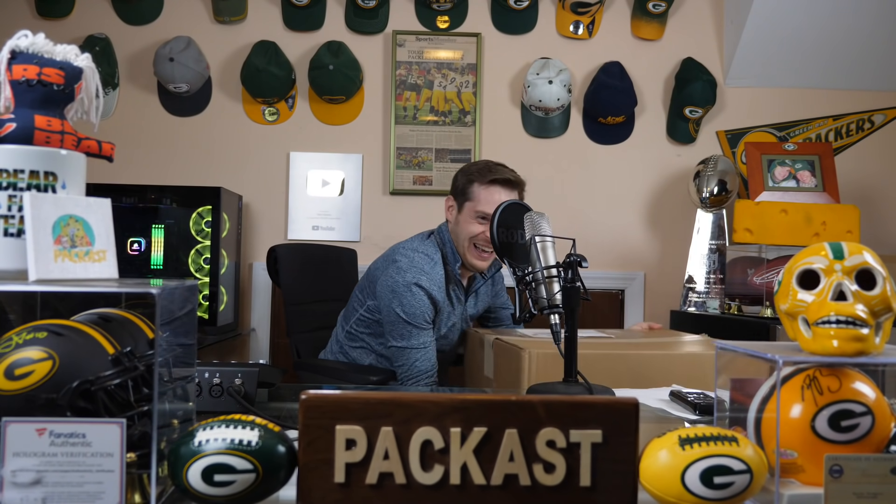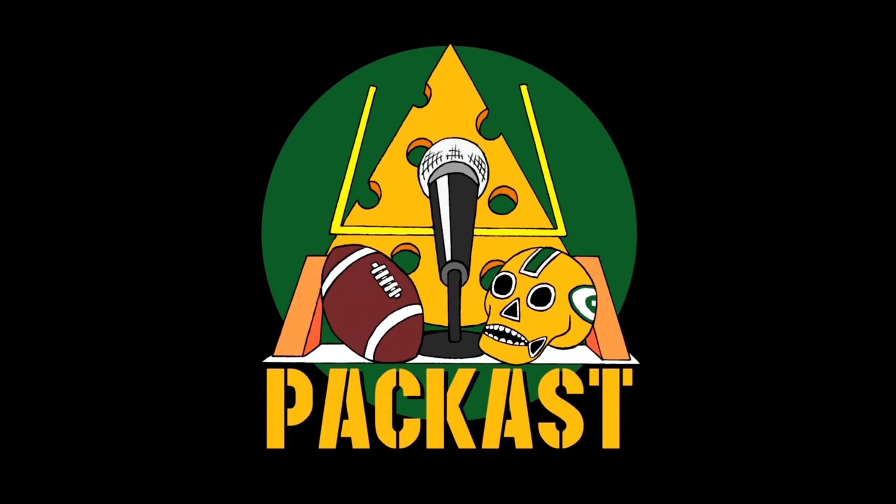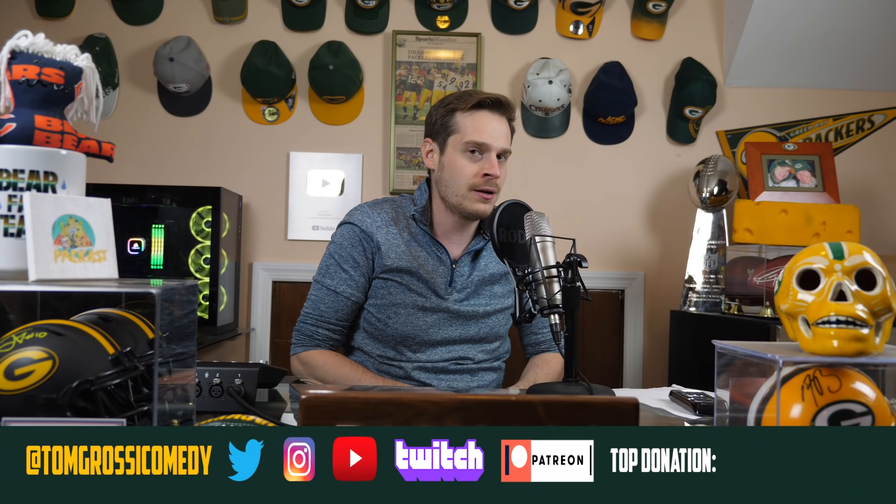This episode is brought to you by Pristine Auction, and because of them, I got a box! Welcome to another episode of Packast, the podcast where you don't have to be a Packers fan, but it sure does help. I'm your host, Tom. We're an unboxing channel now. Today I got this big box from this company who reached out to me. They were one of the easiest companies I ever worked with — they said, 'Hey Tom, do you want a box of awesome stuff?' And I said yes, and they said, 'Cool, you got it.'